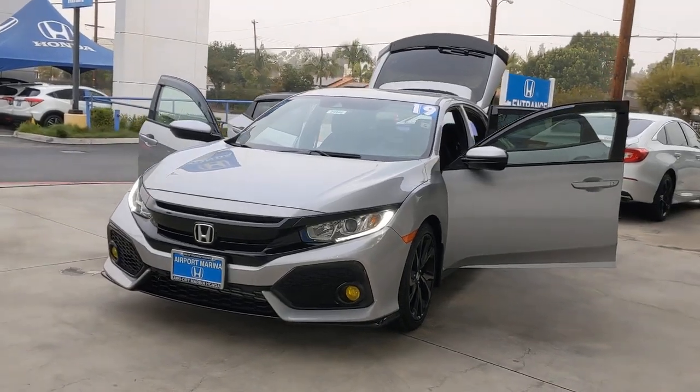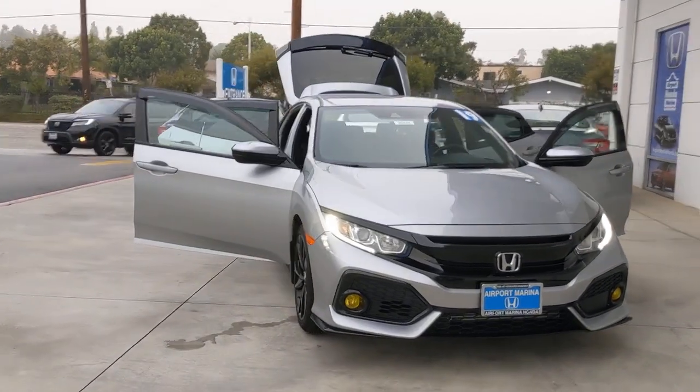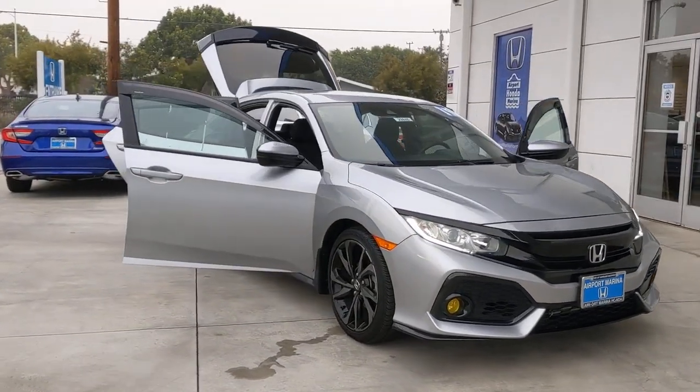Here is a wonderful 2019 Honda Civic. This vehicle is an outstanding buy with fewer than 20,000 miles on the odometer.